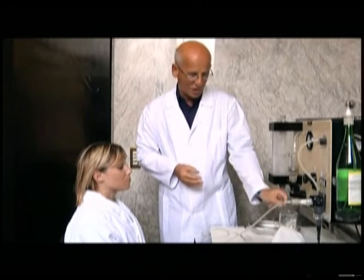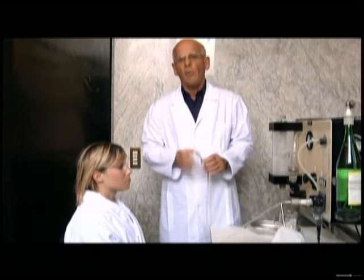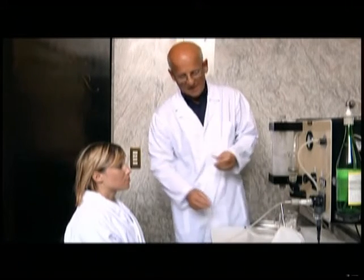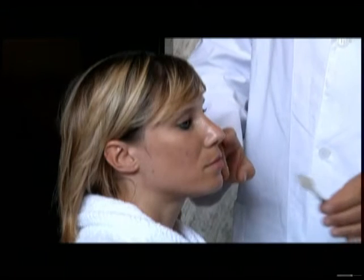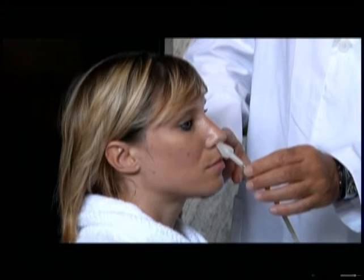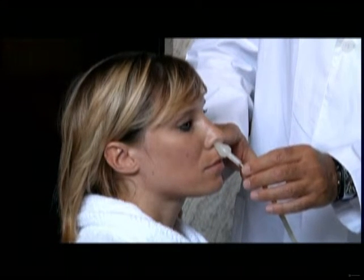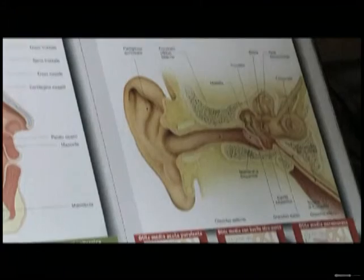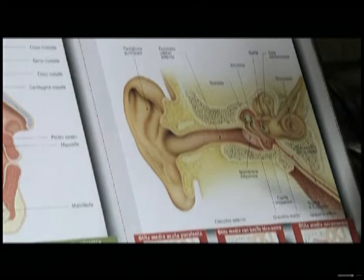In some cases, instead of using the catheter, we use the so-called Politzer system. This is a slightly more complex manoeuvre, consisting in placing a much smaller and shorter — and therefore less uncomfortable — catheter in the nostril, while closing the other nostril with a finger.